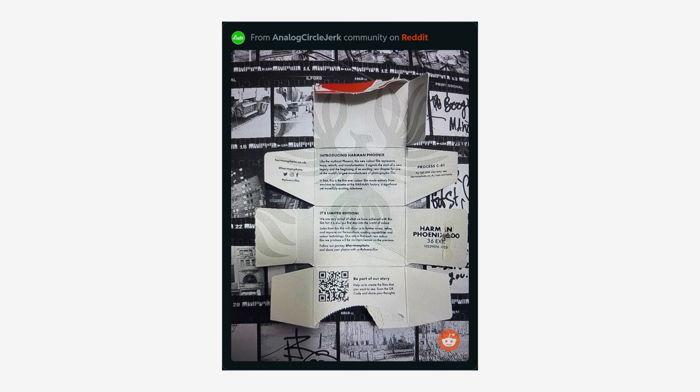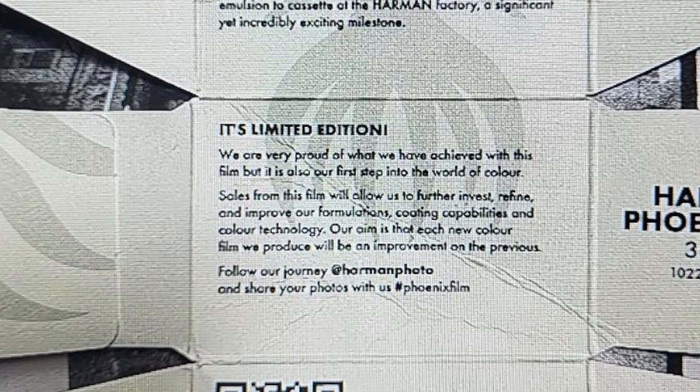Beyond that, here's what we know: it's a 200 speed color film and so far it looks like just 35 millimeter. This appears to be a first stepping stone into that world for Harman and Ilford. From the box insert we can glean it's a limited edition. It says: 'We're very proud of what we have achieved with this film, but it is also our first step into the world of color. Sales from this film will allow us to further invest, refine, and improve our formulations, coating capabilities, and color technology.' So they're dipping their toe in the water with C41 emulsions and using proceeds from this limited edition film to bolster their capabilities in coating C41 film.